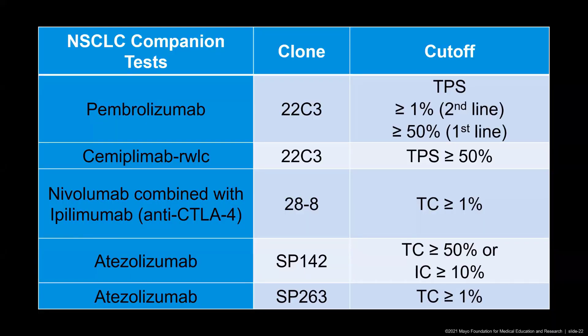Here are the current companion tests published by the FDA. On the left side you see the anti-PD-1 or anti-PD-L1 drug; in the middle is the required clone with which we have to test the tumor so the oncologist can treat with the associated drug; and the cutoff of reporting is really important for the oncologist. For example, pembrolizumab requires testing using clone 22C3, and we have to report the tumor proportion score. If the oncologist uses it as second-line therapy, the tumor has to express at least a score of 1% — meaning at least 1% of tumor cells must show PD-L1 expression.